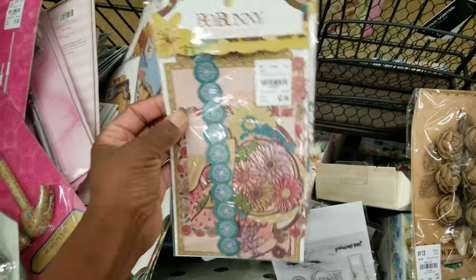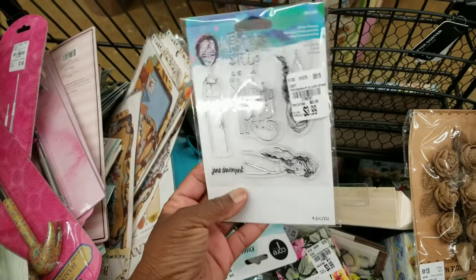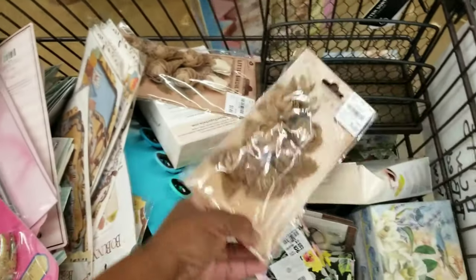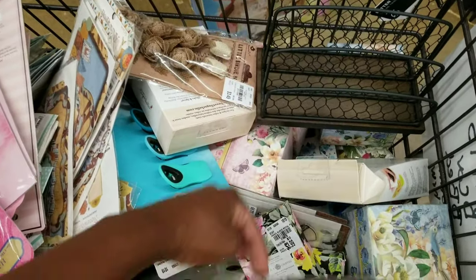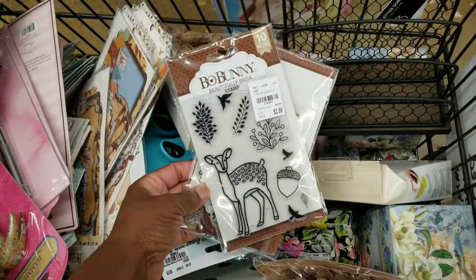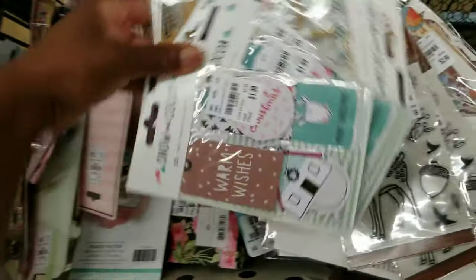Here's a stamp — I'm thinking this is Jane Davenport. More of the burlap flowers — I don't think we've seen this design. And then stamps by Bo Bunny — look at that cute deer, $2.99.